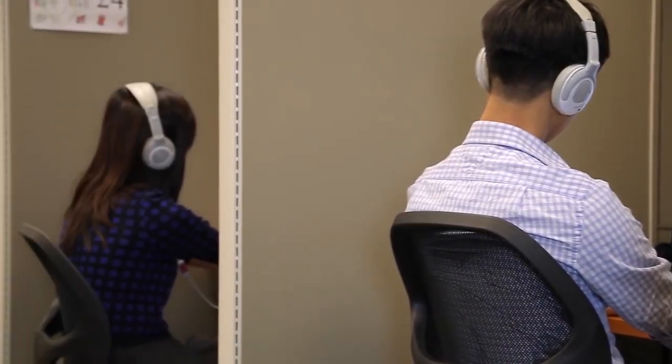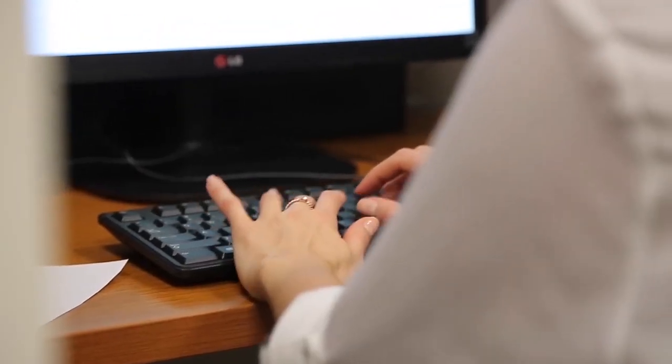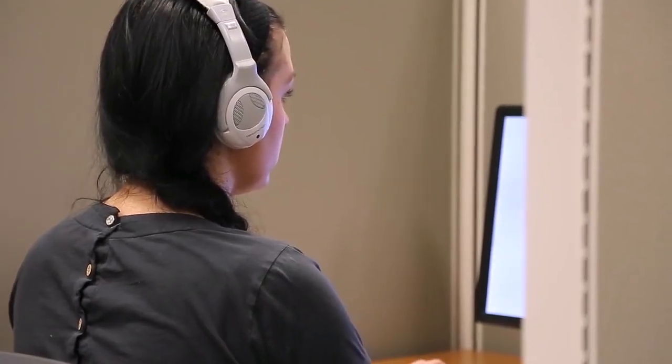I need to do this test before applying for the PR application. I can choose between General and Listening and Speaking only. As I am a mum of two kids, it's much better for me to choose Listening and Speaking only. I really like the speaking test because I think those topics are very familiar to me and I can encounter the same situations in my daily life.